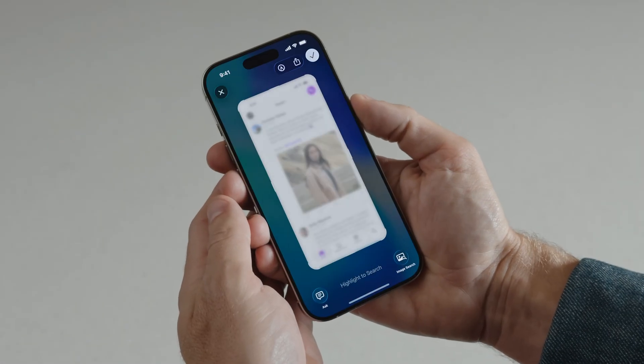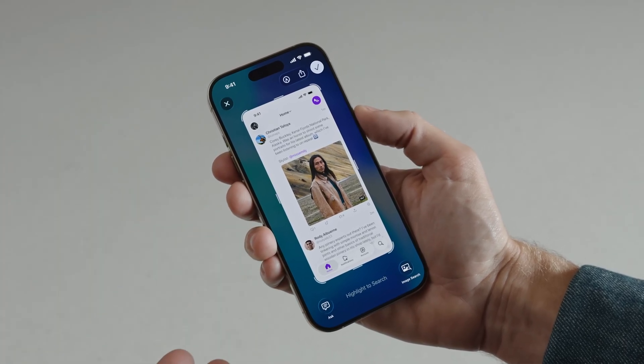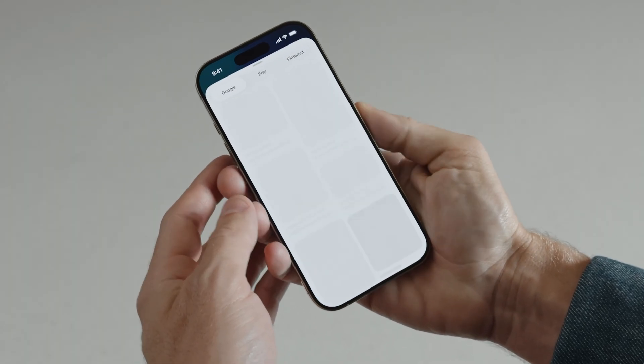This design means that in day-to-day usage — whether it's app launches, UI responsiveness, or light multitasking — Apple consistently feels faster because iOS is optimized to take advantage of those high-performance bursts.